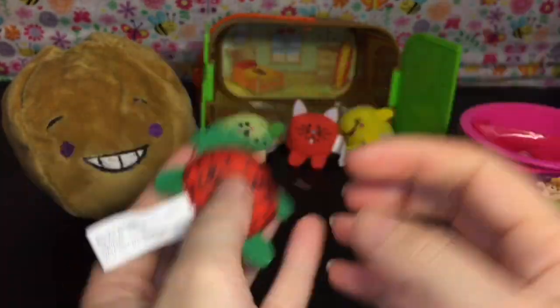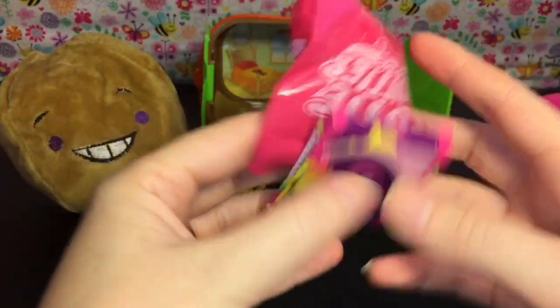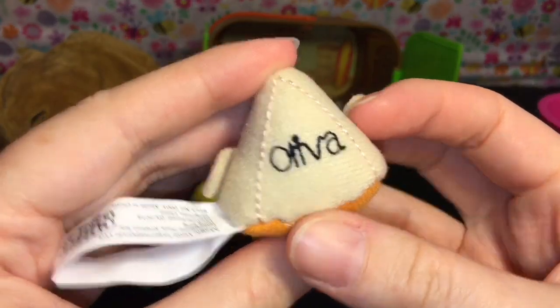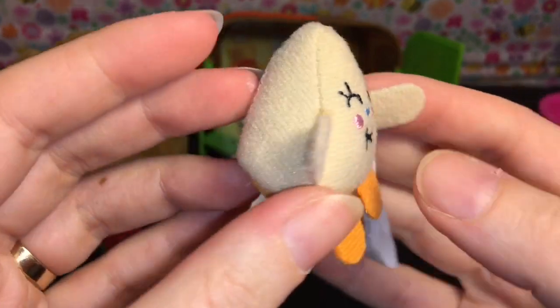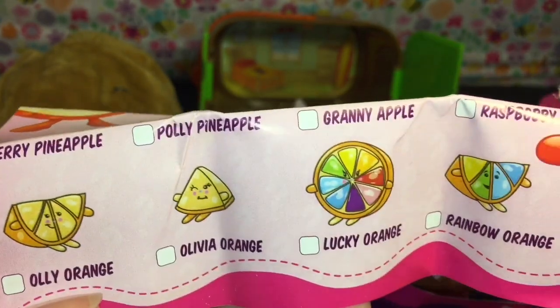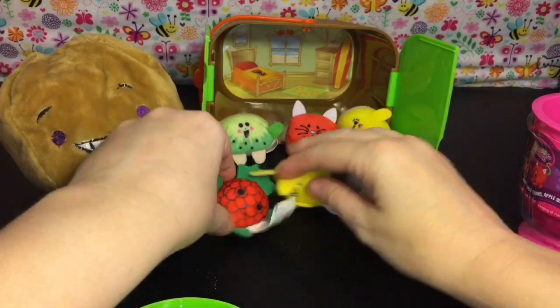He's printed and she's embroidered. Let's get out our little mystery one - and we have Olivia! Not sure exactly what she is... Olivia Orange - there you go, she is a little orange slice. Super cute!